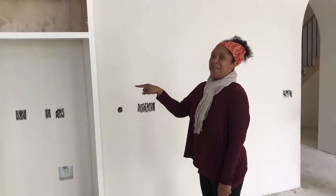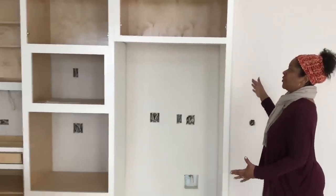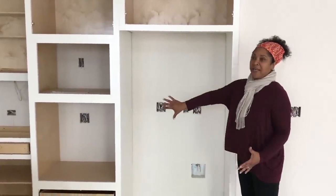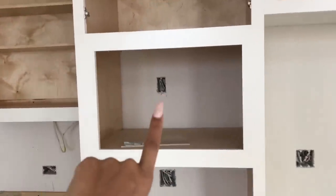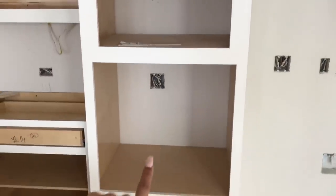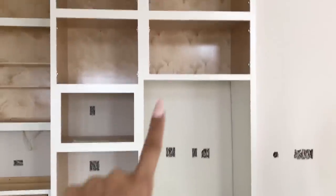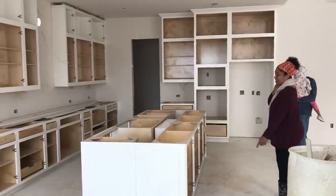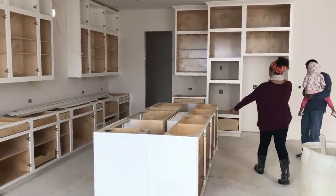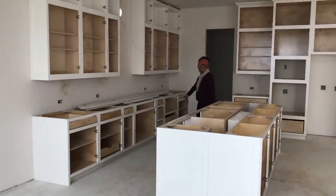We didn't really know what this is going to look like because we haven't seen it. But it's really cool because your refrigerator will kind of look like a built-in. And this is where the microwave is going to go and the oven. I decided not to do double ovens — oven, microwave, refrigerator, extra cabinets, two levels of extra cabinets. Look at all this storage over here.